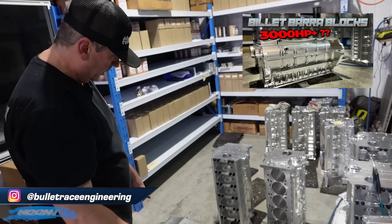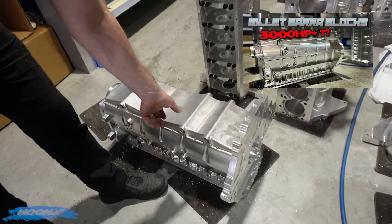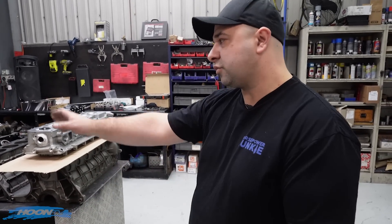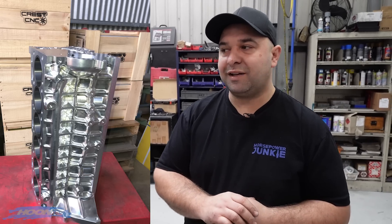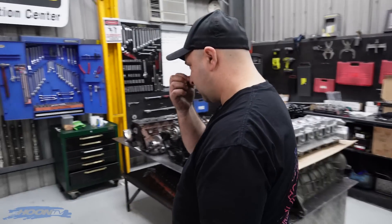A while ago I did the Bullet Barra video, which got a massive amount of views. We sort of tried to run through all the factory block variants — and these are just two aftermarket ones. PPM and Bullet are the only two doing an aftermarket billet block that's available. Crest did do one, but that was never really on the market as a mainstream release. The PPM block is still in testing phase and should be available to the public early next year. The Bullet one's already out.